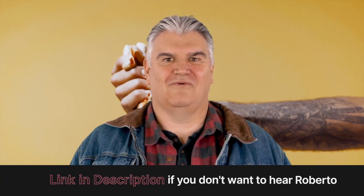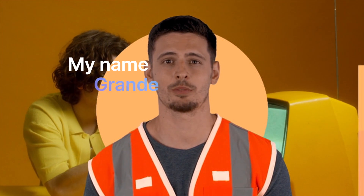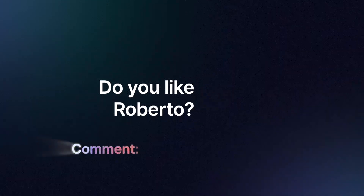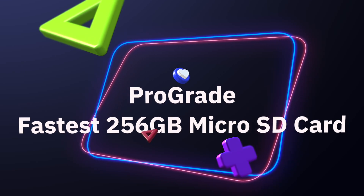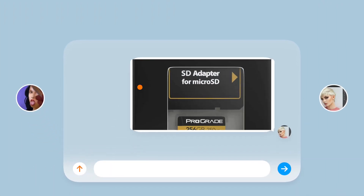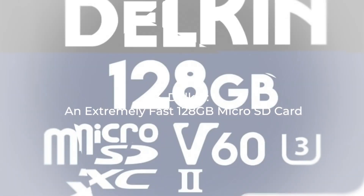Our tech expert Roberto Estaban Rojas Fernández the third is going to explain the rest. Number 2: The ProGrade — the fastest 256GB micro SD card. This is for photographers and content creators that want the proper micro SD card for high-resolution 1080p, 4K, and 8K shots. The ProGrade 256GB provides 130MB per second write speed and 250MB per second read speed, allowing extended recording of video footage at 4K.